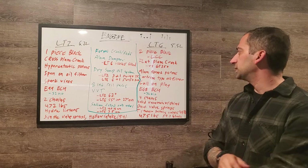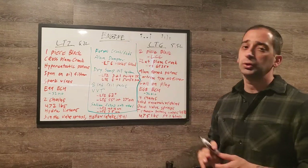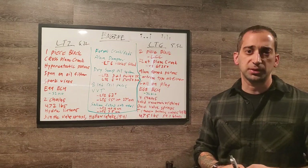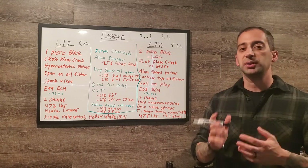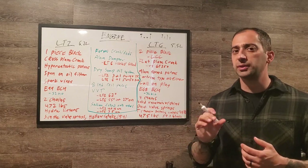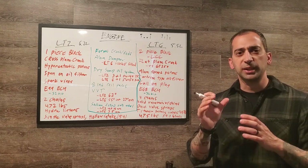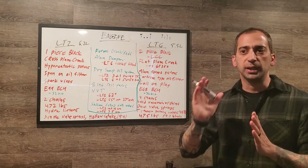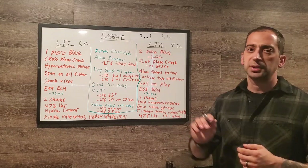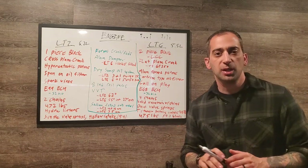On the pistons: the LT2 has hyper-eutectic pistons — cast pistons with a higher silicon content of around 12.5%, allowing tighter clearances and better efficiency — while the LT6 has aluminum forged pistons. Combined with forged cranks and rods, the LT6 has a fully forged bottom end. The LT2 has a conventional spin-on oil filter; the LT6 uses a cartridge-type filter, likely because the flat-plane crank's greater vibration could loosen a spin-on filter.